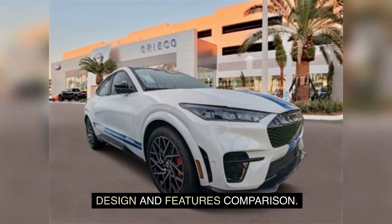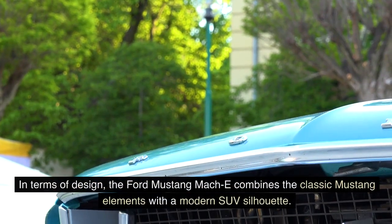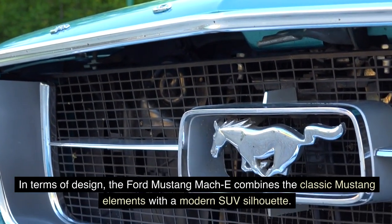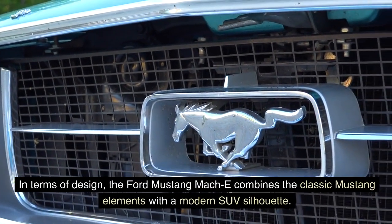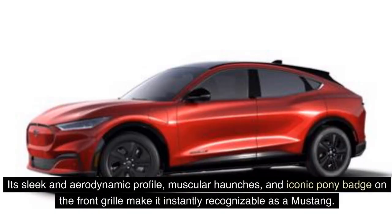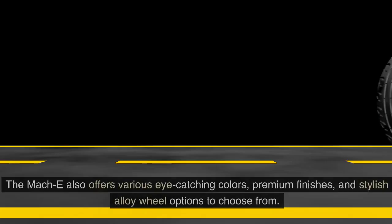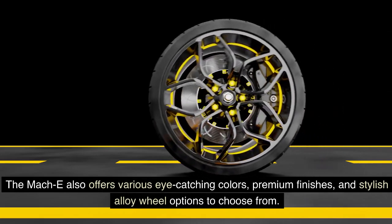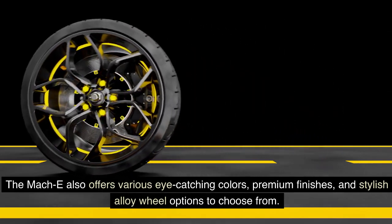In terms of design, the Ford Mustang Mach-E combines classic Mustang elements with a modern SUV silhouette. Its sleek and aerodynamic profile, muscular haunches, and iconic pony badge on the front grille make it instantly recognizable as a Mustang. The Mach-E also offers various eye-catching colors, premium finishes, and stylish alloy wheel options to choose from.